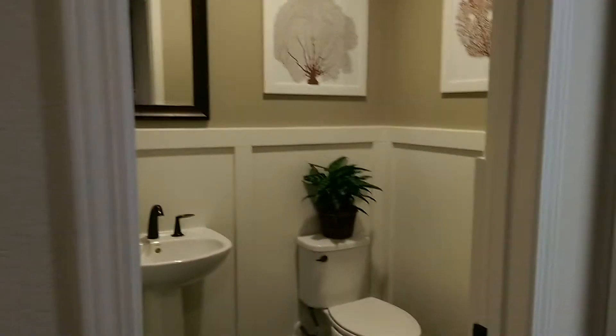The laundry room, bathroom — nice big sink, cabinets, and lots of shelving cabinets. Back out to the garage that door, and probably a closet under the stairwell — I'm guessing — yep.